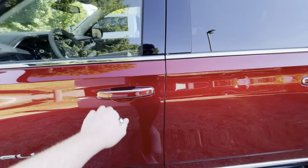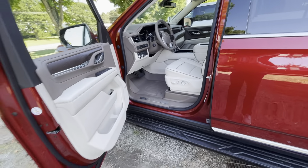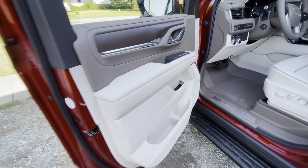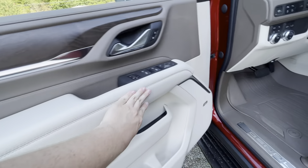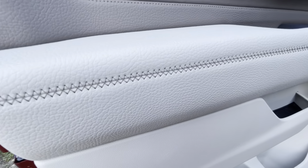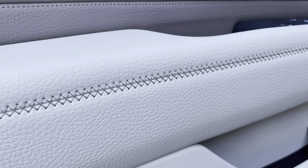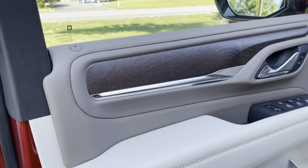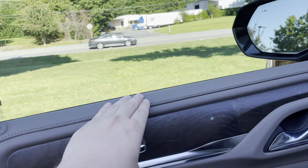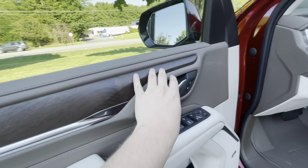I'm going to hop on the inside here. It's a really light-colored interior. Going over the door, you do have this nice leather — look at that stitching. It's genuine leather, not that plastic that looks like leather. I've also got this wood trim around the door.